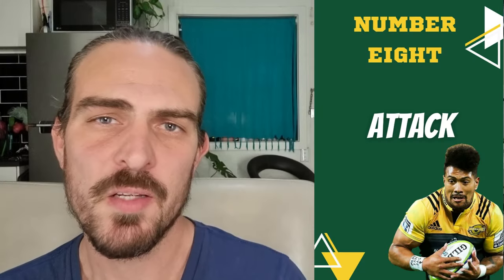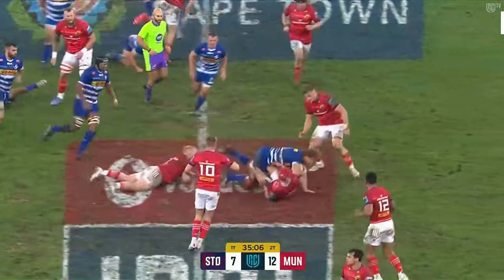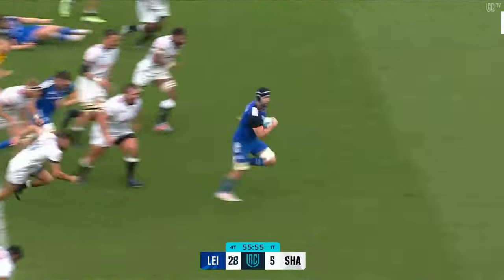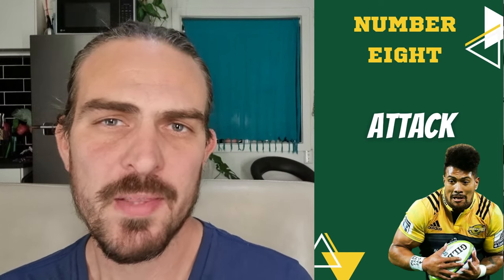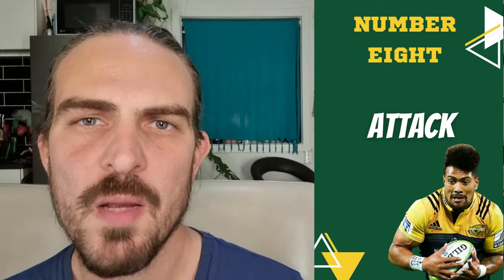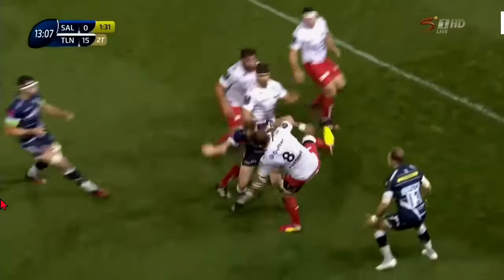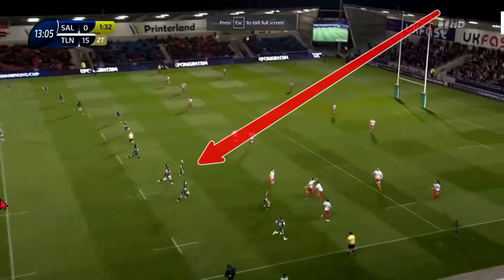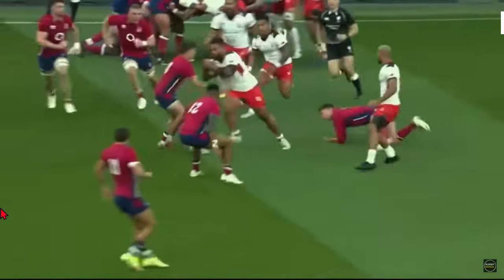On attack, the number eight is often used as a key ball carrier, usually when defenses are set and there are few opportunities for the back line to exploit. Their job is to carry the ball into the defense strongly, either breaking through or drawing in as many defenders as possible. Your number eight would often make themselves available as a ball carrier to your main ball distributors. Often when the opponents are expected to kick the ball, the number eight will fall back with the fullback and wingers, making themselves available as a strong ball carrier if the defense is well set for the kick return, or they may carry the ball off the back of the scrum.